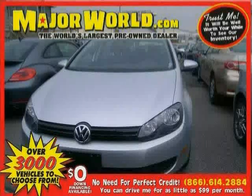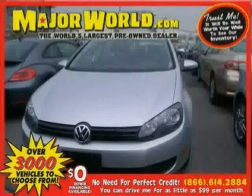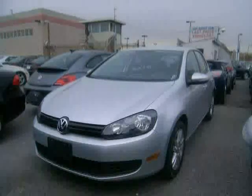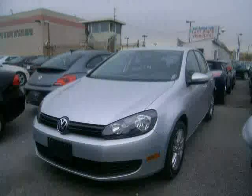Look at this 2011 Volkswagen Golf equipped with CD player, air conditioning, power windows, heated mirrors, anti-lock brakes, stability control, front wheel drive, and traction control.